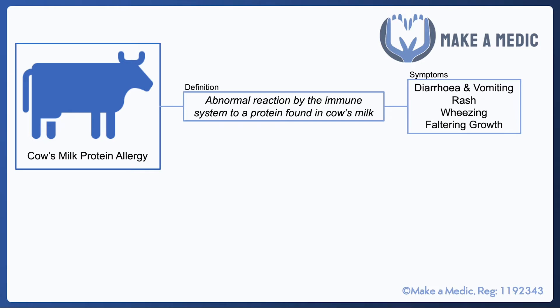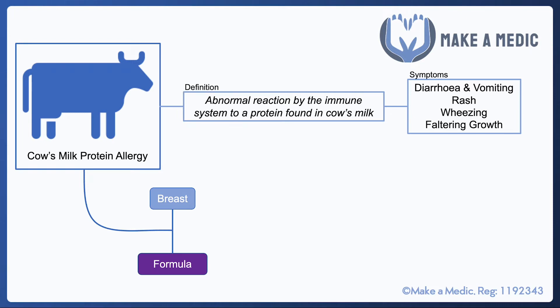It can also cause difficulty gaining weight and growing. If a child is suspected of having cow's milk protein allergy, it's important to figure out exactly what they are feeding on — whether they're breastfed or formula fed.